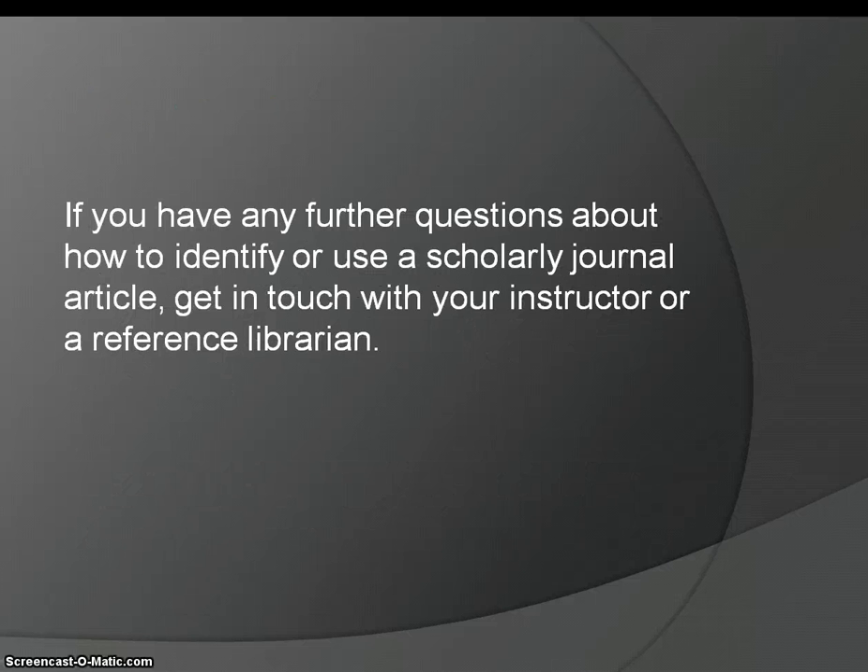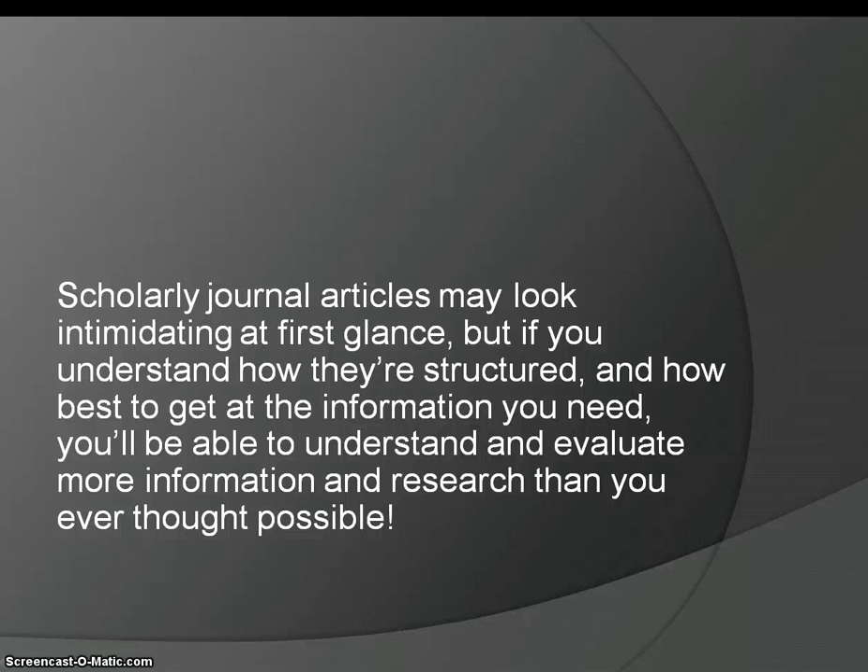If you have any further questions about how to identify or use a scholarly journal article, get in touch with your instructor or a reference librarian. Scholarly journal articles may look intimidating at first glance, but if you understand how they're structured and how best to get at the information you need, you'll be able to understand and evaluate more information and research than you ever thought possible.